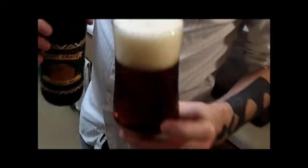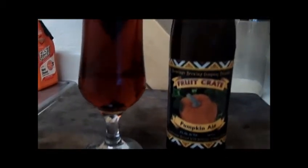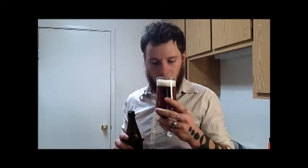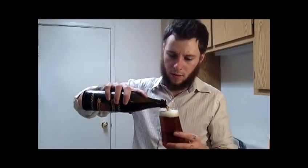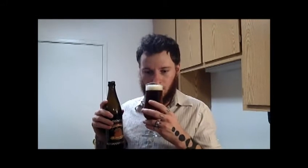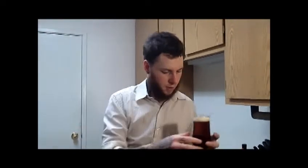Nice and bubbly — some small bubbles, mostly medium bubbles. Let's go ahead and give it a smell. It smells kind of like a brown ale, just a little bit nutty, slightly toasted malt. I don't really smell any kind of pumpkin in there, or any kind of spices. Slightly hoppy. Smells good, just not really much pumpkin spice in there.